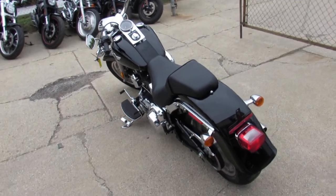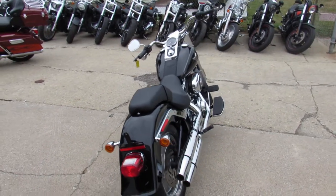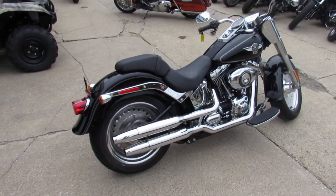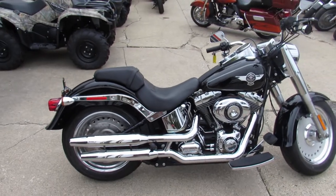Why buy new? You can save thousands with this one. 2012 Fatboy, only 2,118 miles. Guaranteed financing, leasing programs, layaway programs, and your trades are always welcome. Give us a call, we'll get it done — 810-648-9500.